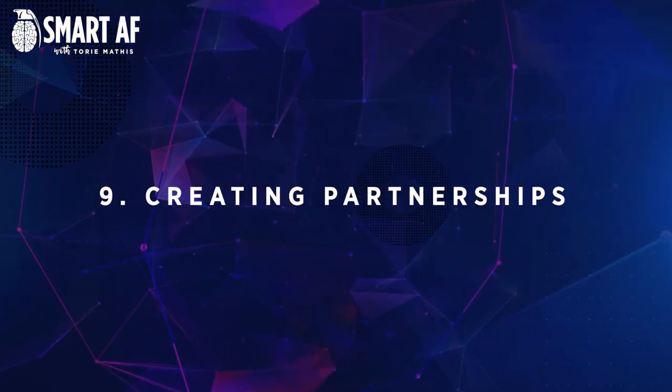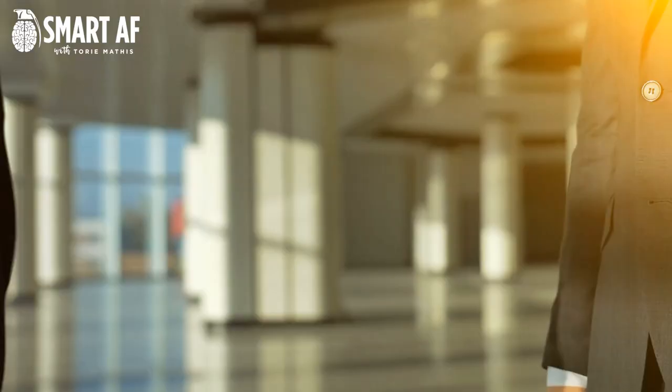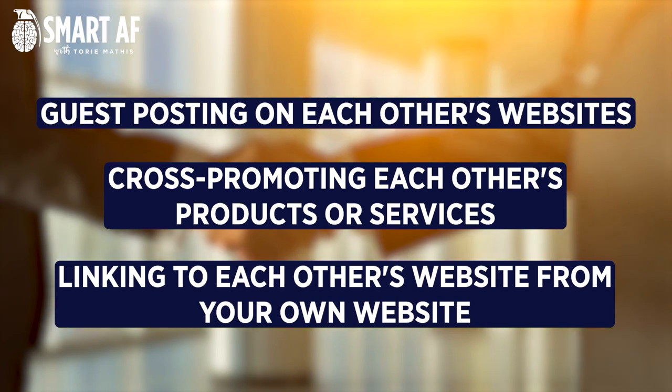Number nine: creating partnerships. A great way to increase website traffic is to create partnerships with other businesses in your industry. This could involve guest posting on each other's websites, cross promoting each other's products or services, or even just linking to each other's website. These partnerships can be a great way for you to get your website in front of a big audience and build up your backlink profile.